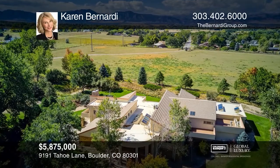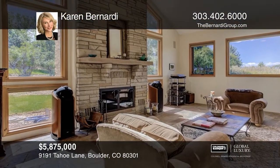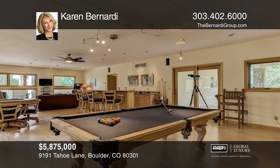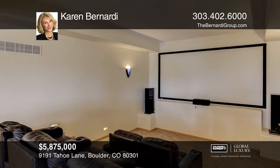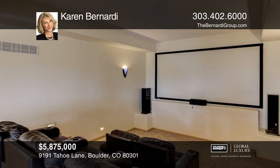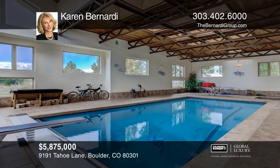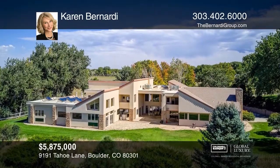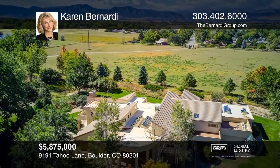Idyllic 55-acre estate with snow-capped mountain views. One-of-a-kind horse property complete with water rights, fenced pastures, a private pond, and barn. This luxurious home features a main-level game room complete with a home theater and wet bar. Continue to the exercise room boasting a steam shower, tanning room, indoor diving pool, and a hot tub. Contact Karen Bernardi for more details.